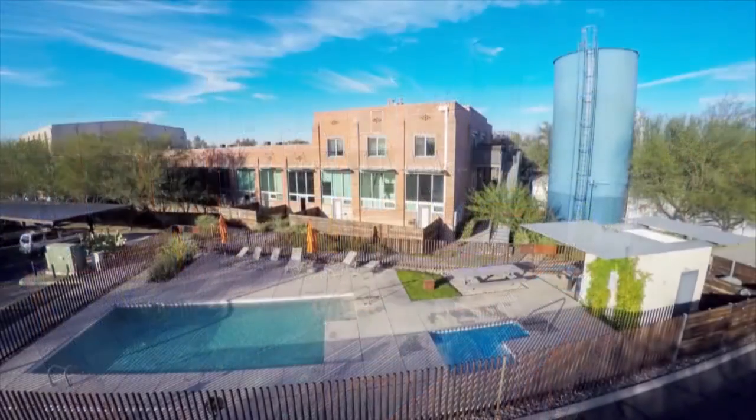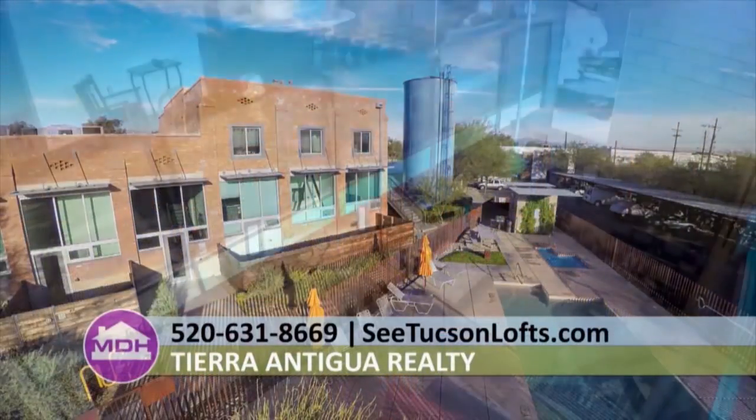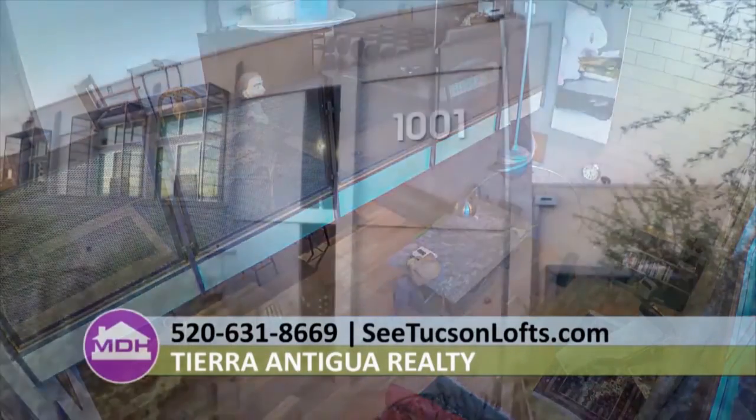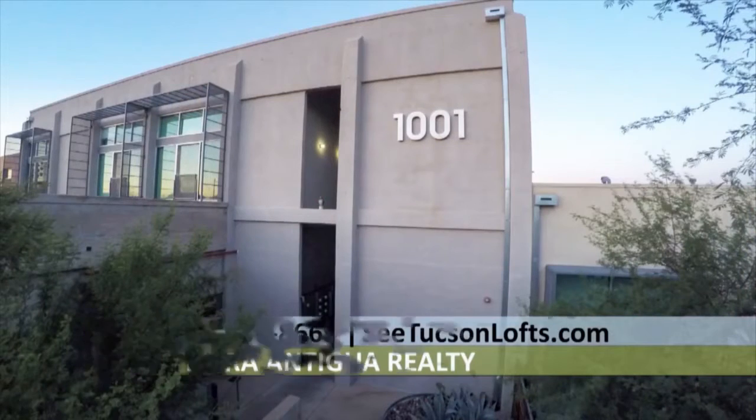For more information on this amazing property, call Tony Ray Baker at 520-631-8669. To see more videos, articles, photos, and to get more information online, go to ctucsonlofts.com.